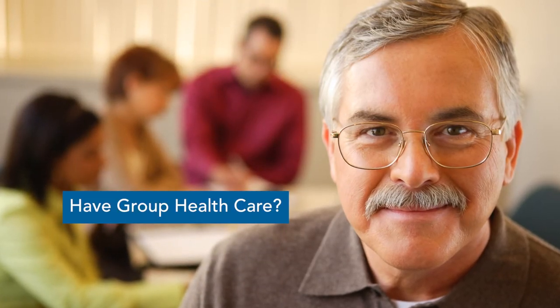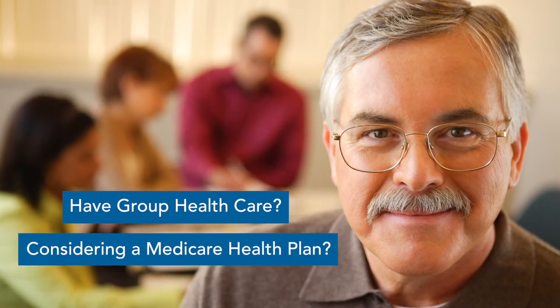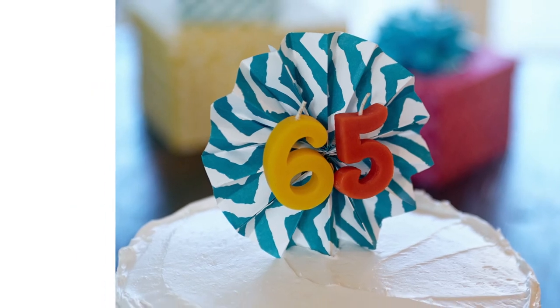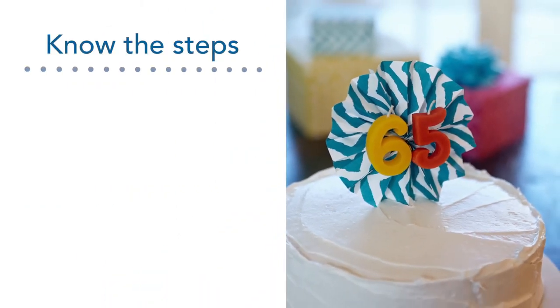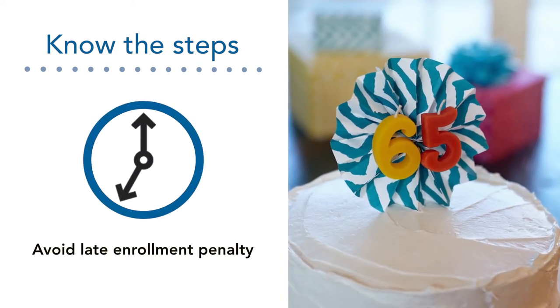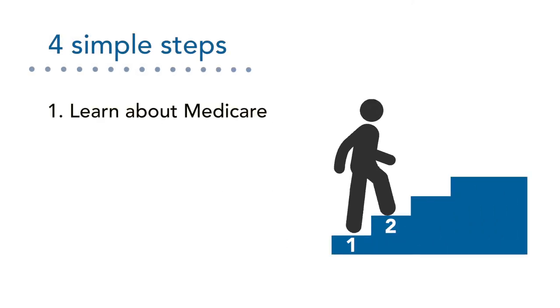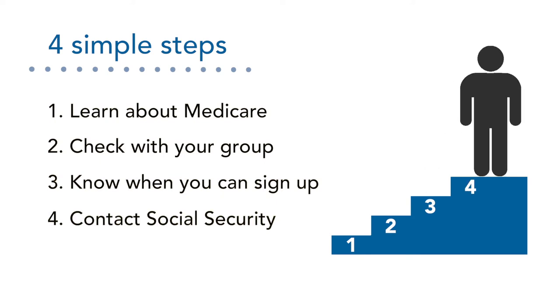Do you have health care coverage through an employer, union, or trust fund? Are you considering a Medicare health plan? Whether you're close to age 65 or planning to continue working, it's good to know the steps so you don't miss an important deadline or get charged a late enrollment penalty. This video provides four simple steps so you are prepared before you enroll in a Medicare health plan like Kaiser Permanente.